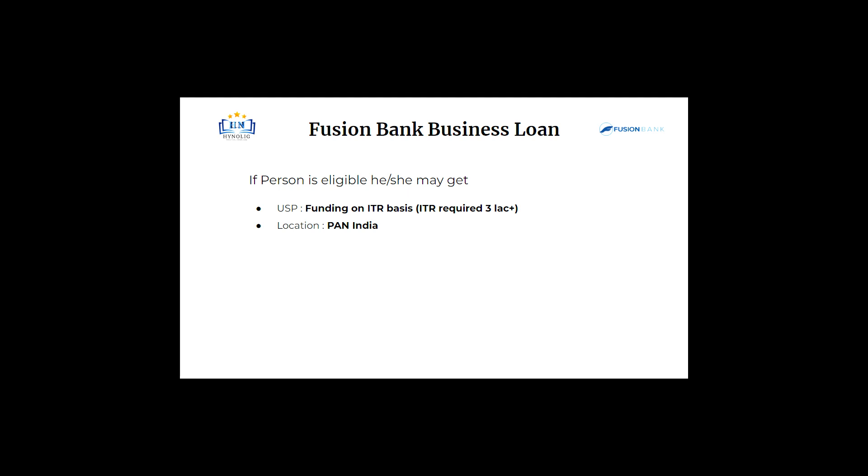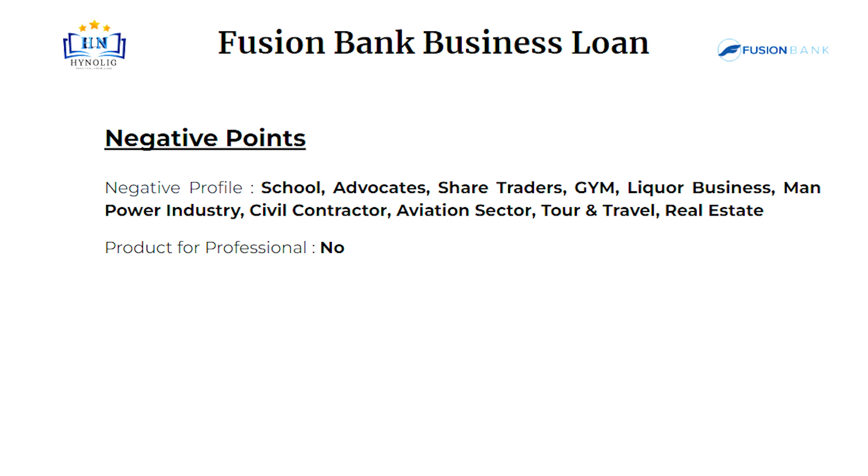Location will be pan India. Let's talk about some negative points. Negative profiles are: school, advocates, share traders, gym, liquor business, manpower industry, civil contractor, aviation sector, tour and travel, real estate. There is no specific product for professionals.